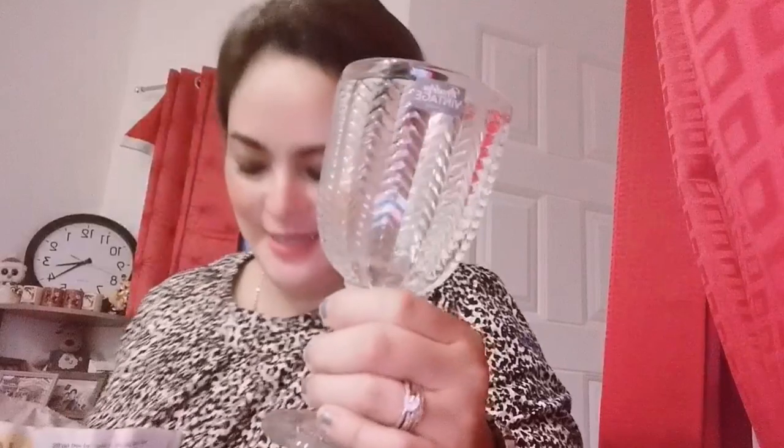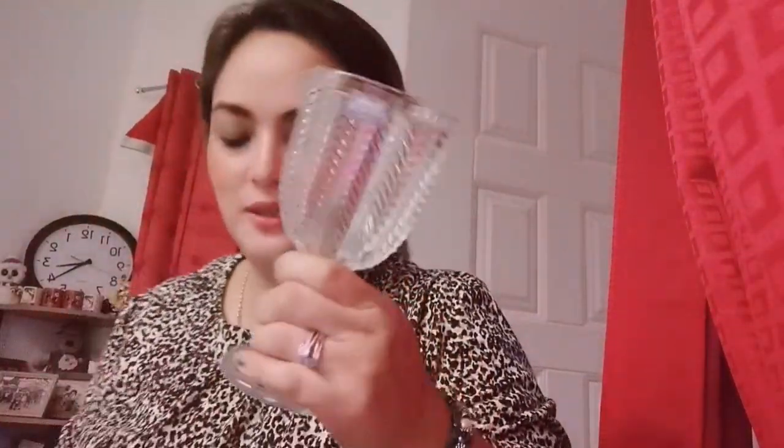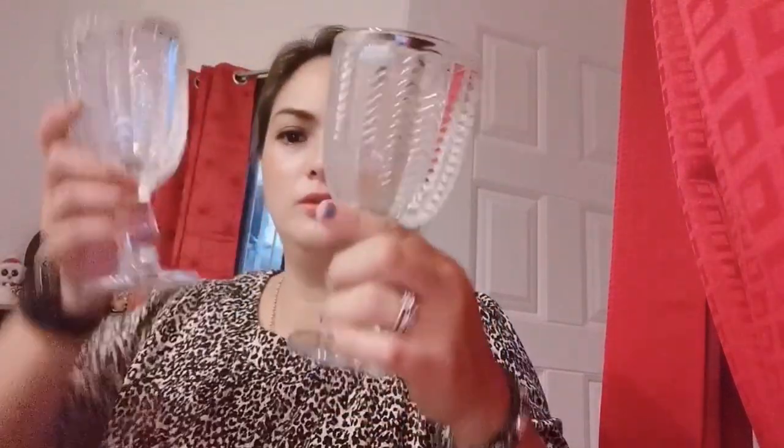Let's look at them one by one to make sure nothing is damaged. One, two, three, four — all four goblets are complete, no damage. They're beautiful — look at that, so pretty! Okay, let's move on to the other box.